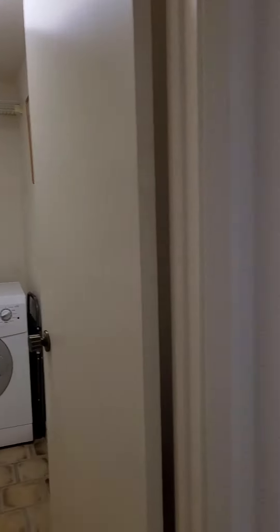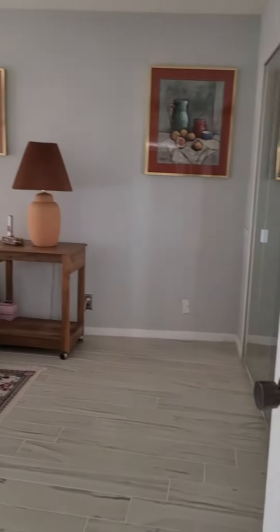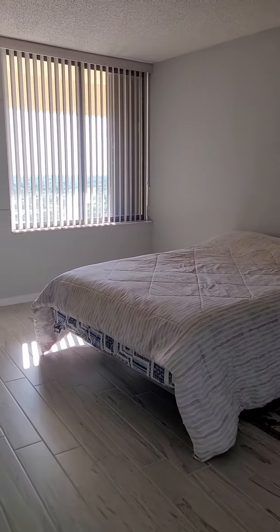And then we're going to walk into that third bedroom. What I like about this is if you have guests, it's sort of like their own little section.